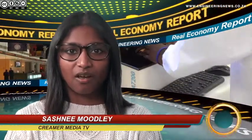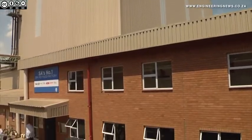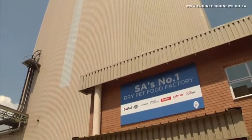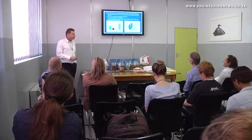From Creamer Media in Johannesburg, this is a Real Economy Report. Fast-moving consumer goods manufacturer RCL Foods launched a new pet food manufacturing facility in Randfontein earlier this month. Megan van Vanguard has the story. Through the establishment of the 1,500 square meter facility, which employs around 700 people, the company aims to take a greater share in the five billion rand a year South African pet food market. RCL Foods Groceries Business Unit Executive Francois Roots tells us more.